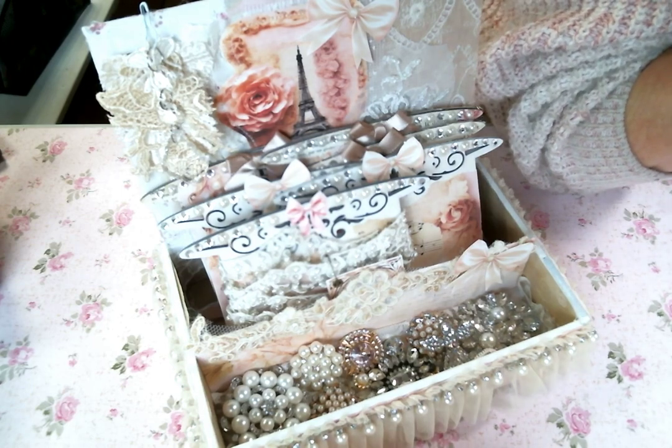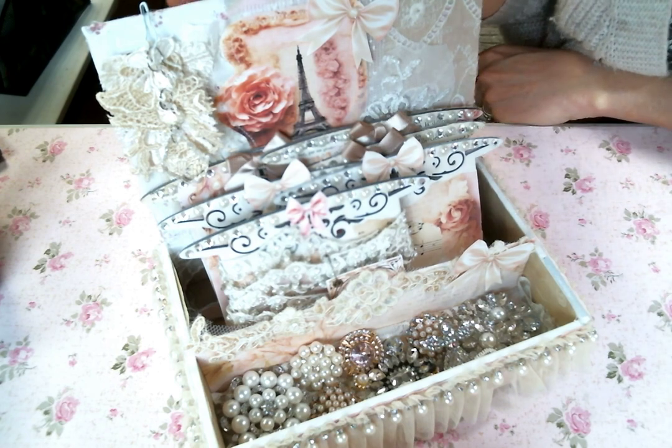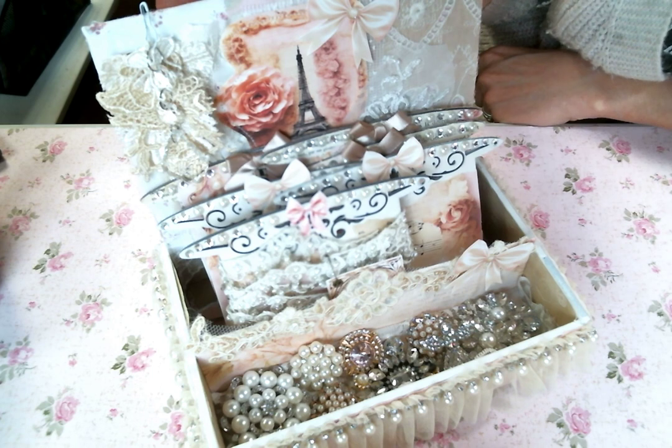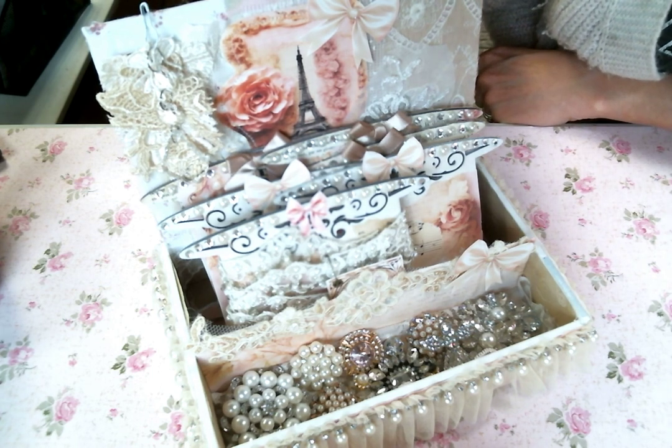Hi everyone! Amy Love here and I am excited to bring you my finished project for the collaboration between Oolala Vintage Treasures, Bird and Barn Designs, and Red Hill Fiber Co.